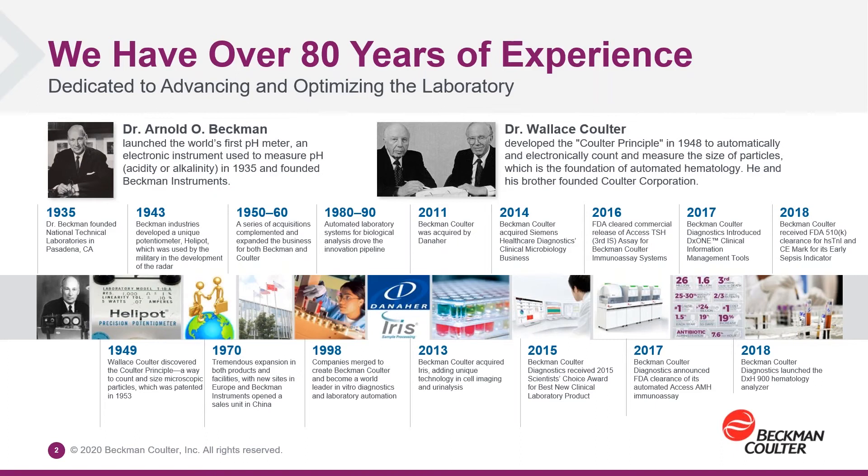Beckman Coulter is an in vitro diagnostics company focused on supporting clinical laboratories with automated testing. The history of Beckman Coulter is really one of innovation, beginning in 1935 with Dr. Beckman's solution for determining the precise measurement of pH or acidity in lemon juice that he was growing in his neighbor's backyard. He invented the acidometer, or pH meter, which was built in a small operation in the back of his garage in Pasadena, California, and that invention forms the basis of our automated chemistry business today.